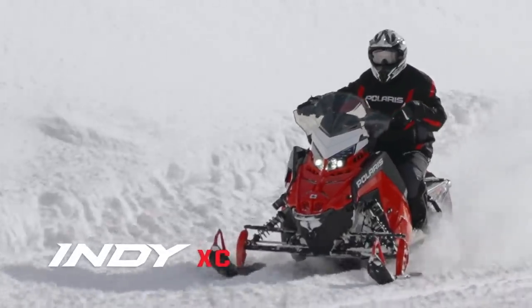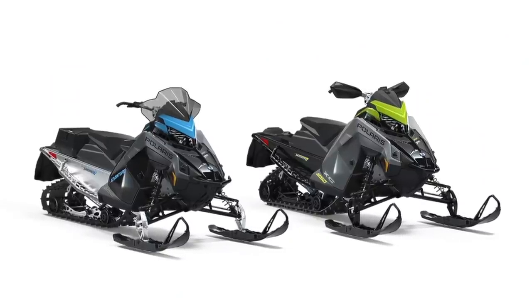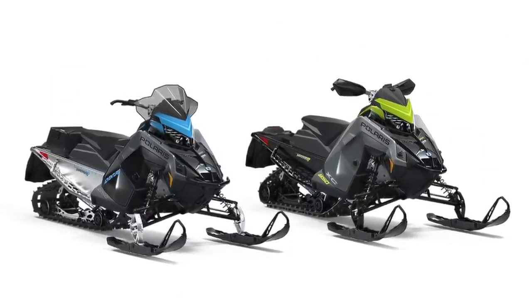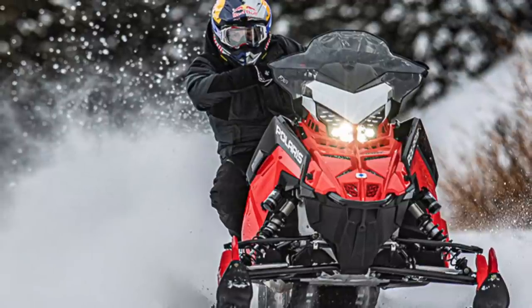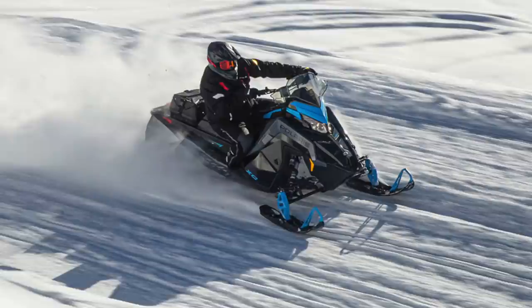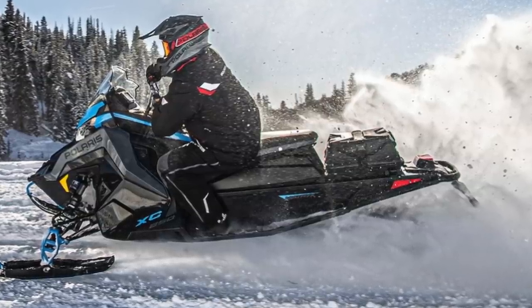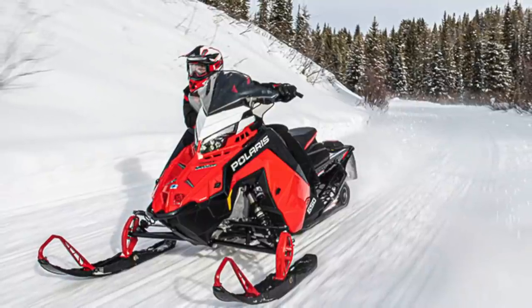You also get aggressive track options with up to 1.5-inch lugs. The Adventure models are mechanically identical to the XC137 — the only difference is a set of handguards, a tunnel bag, and a beefier front bumper. When you choose the XC, you're not giving up anything in terms of performance, handling, or ergonomics to the higher-end models. The Indy XC is perfect for the rider who wants the industry's best handling and ergonomics, fantastic ride quality, and class-leading power, yet prefers the simplicity of the standard gauge and QS3 shocks.